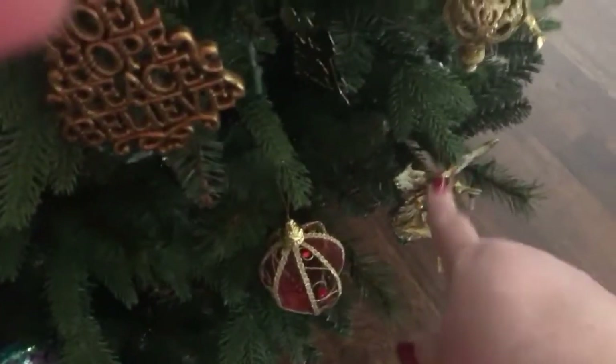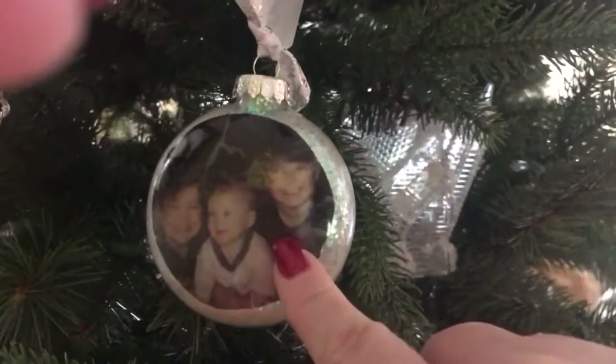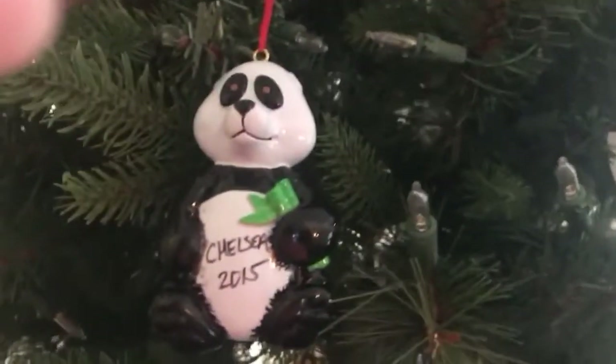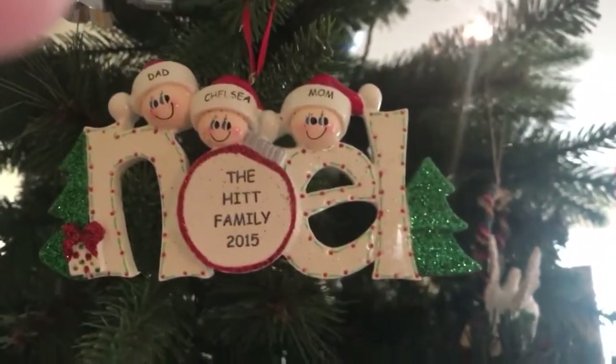That's my husband's family when he was a kid. This is my husband and his brothers when they were children — Holly made all of these that have the pictures. When the tree is lit I'll show you this — it's a church house sitting on a light, and it is actually the first church we ever pastored, the year we started pastoring. There's a Chelsea ornament that somebody gave her, and an angel up there from one of the years. This one says 'Dad, Chelsea, and Mom' — that's from 2015.